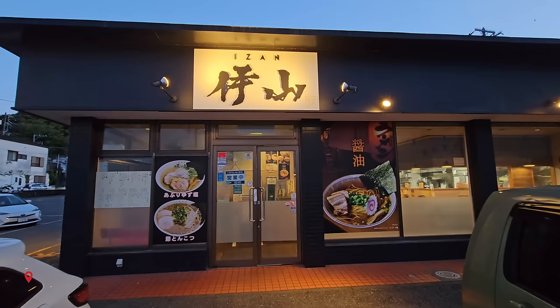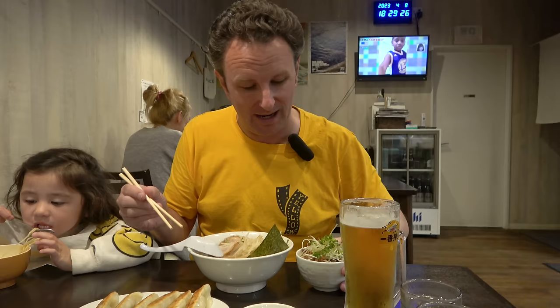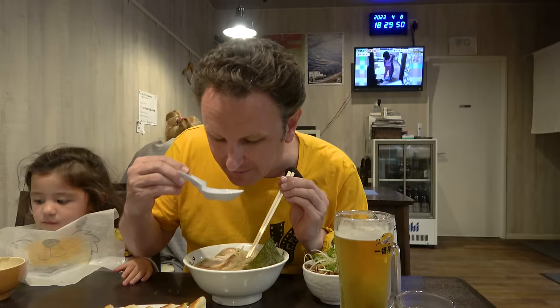For dinner we decided to do something pretty simple: ramen. This place is called Ramen Izan — it's right on the waterfront in Ito, just a few minutes from our hotel. I got the standard tonkatsu ramen with gyoza — pork instead of shrimp — and a mini pork bowl. Our princess really wanted noodles today. The noodles are cooked to perfection, a little bit chewy but just the right level of chewy, and a good broth that's not too greasy but nice and savory.